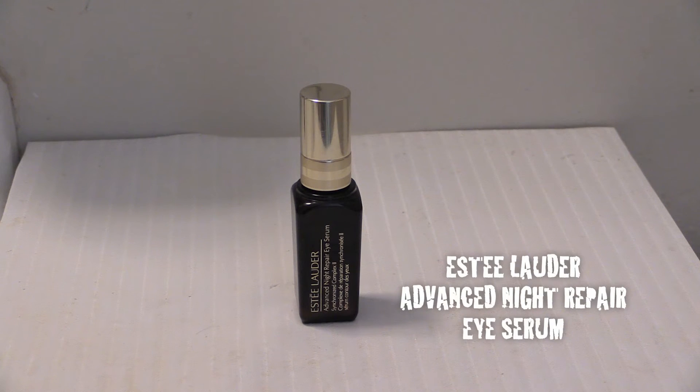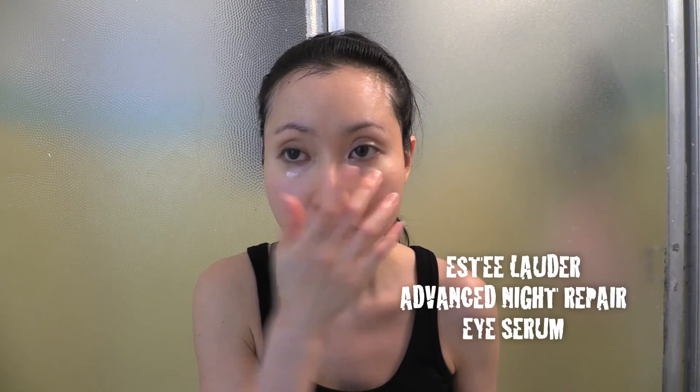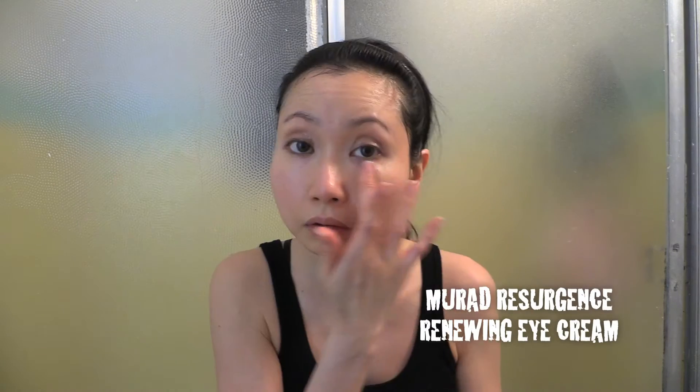Next comes the Estée Lauder advanced night repair eye serum. I apply the eye serum under my eyes as well as over my eyelids — it is an excellent serum that I use right before eye cream to repair and hydrate. Then I apply the Murette resurgence renewing eye cream, which is a gentle yet potent eye cream with anti-aging benefits, and I absolutely love it.